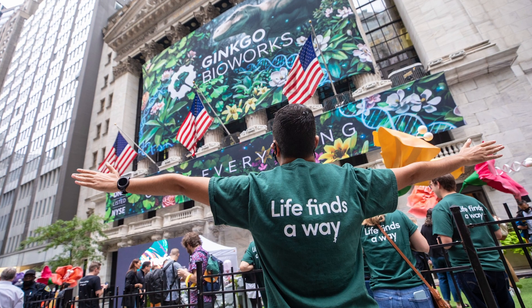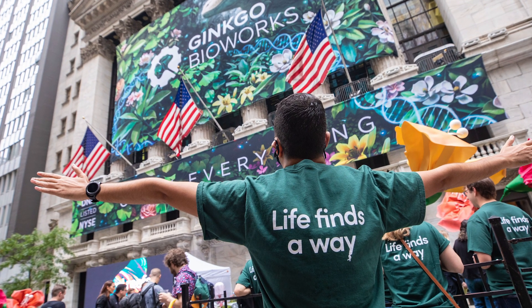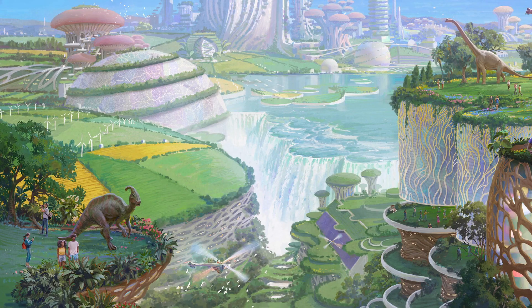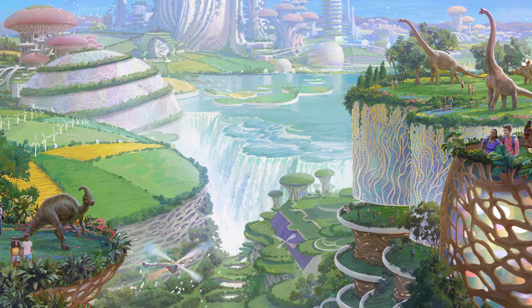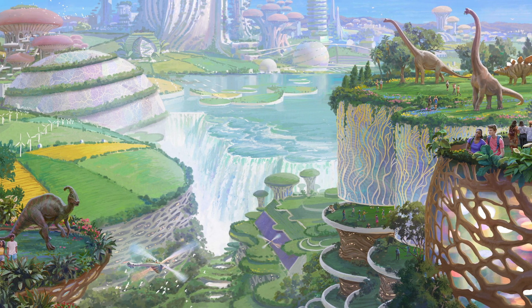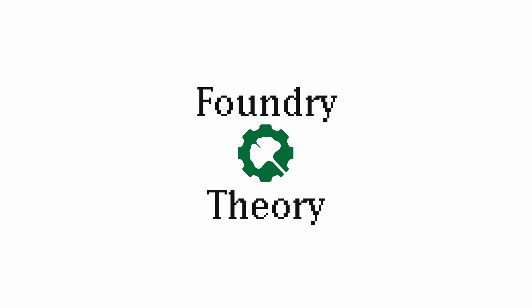Foundry Theory is a production of the Sociotechnical Studio here at Ginkgo Bioworks. We are a multidisciplinary team designing and communicating the future of synthetic biology. Come and join us for this adventure. We'll see you next time.